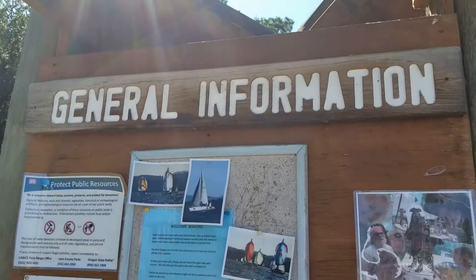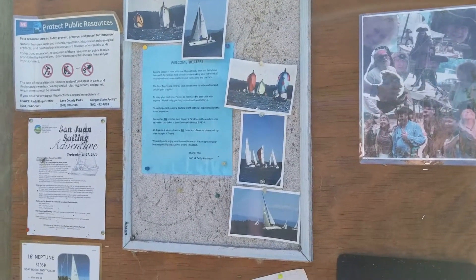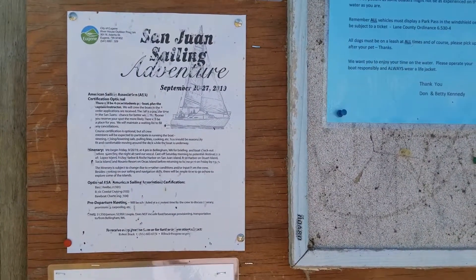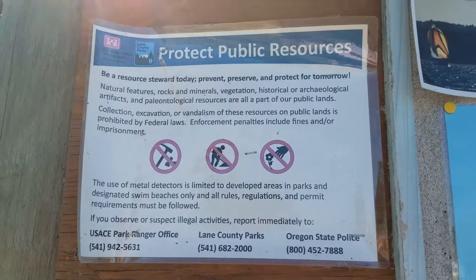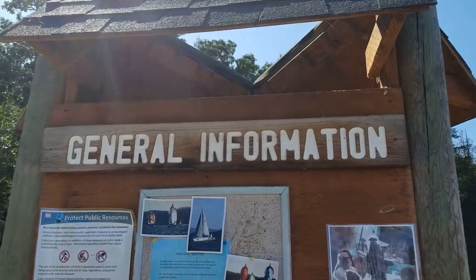More information down here at our favorite Richardson's Park, Fernridge Dam area. Hit pause if you want to read it. Get a little closer for you. Sailing adventure — somebody for sale. Stuff and things. Here you go now. Info boat.